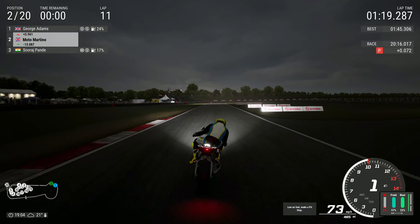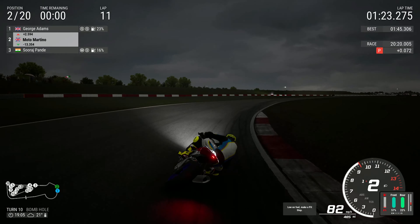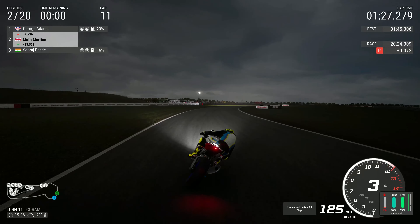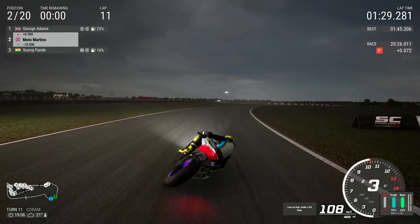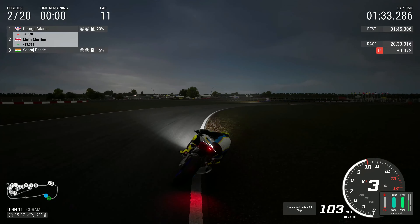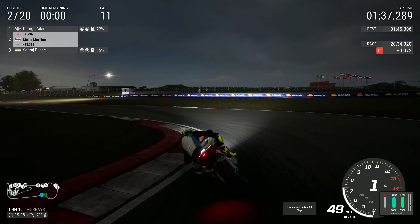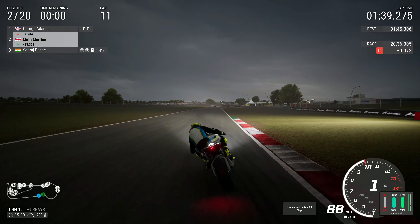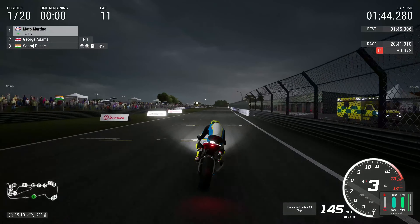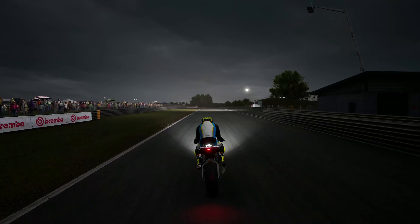Two laps left — one minute 45 a lap, that's three minutes 30 in total. Can we do it? End of lap ten, someone bins it into Murray's Hairpin at the bottom of the straight. We go up past the pits — Sophie Lloyd is in the pits, that puts us two or three seconds up. We've got one lap to make three seconds.